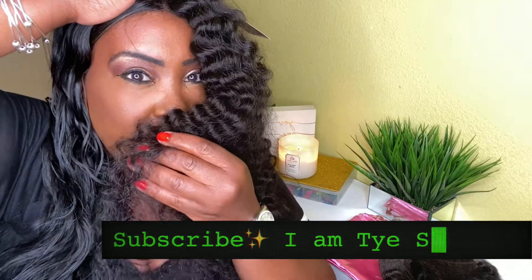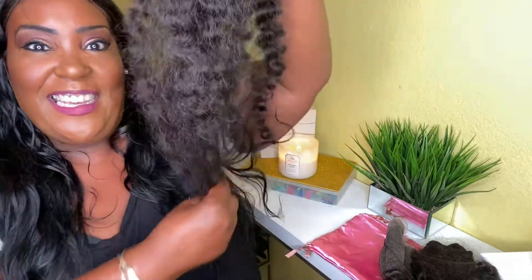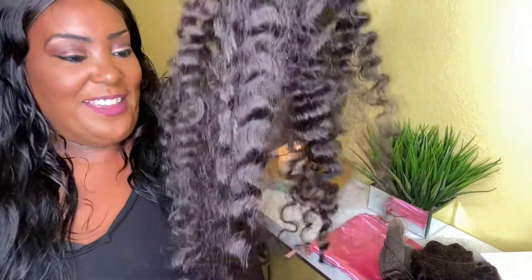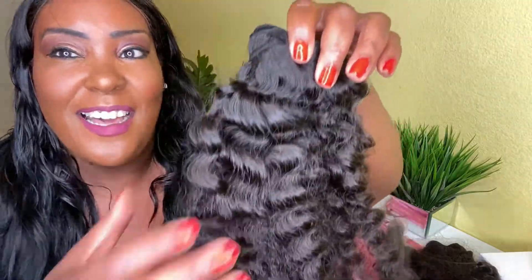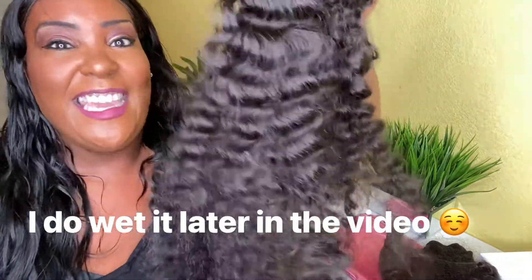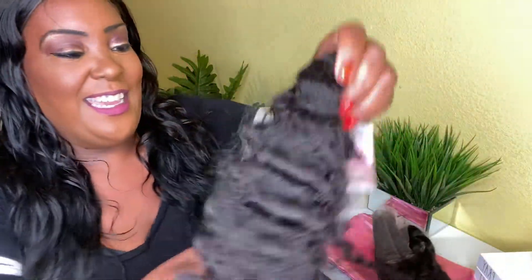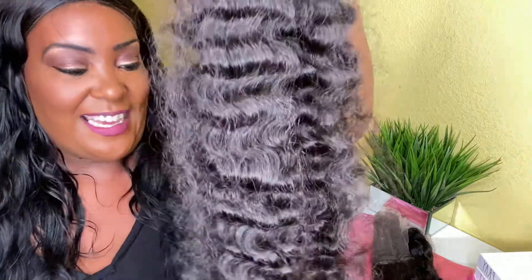And it doesn't stink — let me smell it. Oh, it smells good! So this is all the last 30-inch bundles I bought. This is the raw curly. Look at these ringlets — oh yes, honey! This is the raw curly, guys.